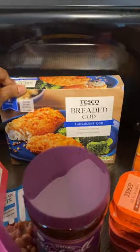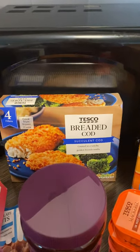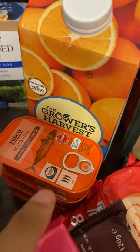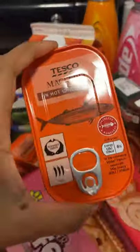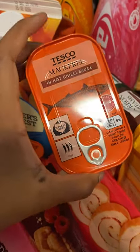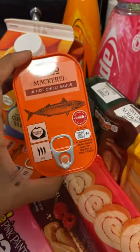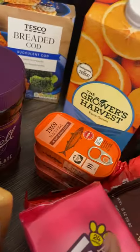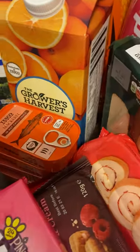Here we bought the Tesco breaded cod. This is really really nice — I actually use this in my air fryer and it's literally so delicious and so easy to cook as well. I believe this is £3, so you get four fillets for £3, which is quite a good price. Here I got some mackerel in hot chilli sauce and I also got two in sweet chilli sauce. This is really nice for anything — you can have it in a fry up with some spinach, by itself, or with pasta. These are 80p or 81p each, so that's almost £4 just for four packets. Fish is kind of expensive wherever you go.